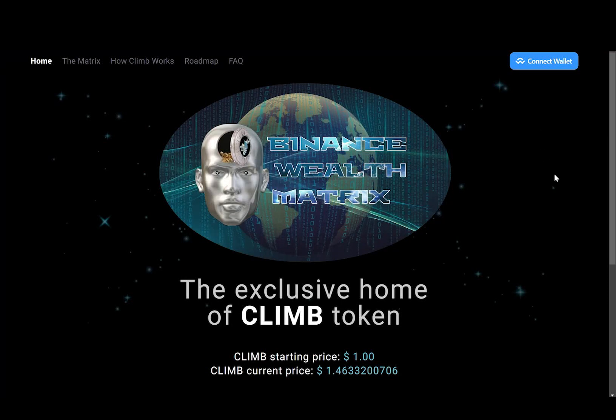Hello everyone and welcome back to Neocrypto. In this video I am going over a project called Binance Wealth Matrix. It is a completely unique and first of its kind passive income dApp on Binance Smart Chain, and with this one you can earn up to 3% daily ROI.